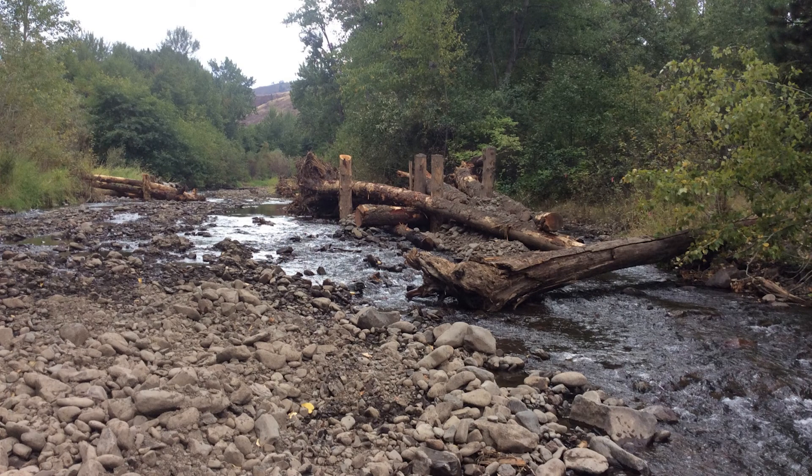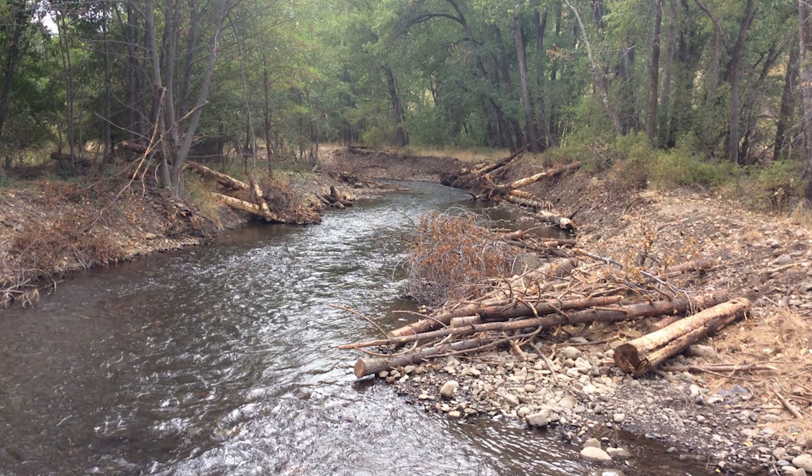Today, WDFW works with several partner groups to improve habitat to better support fish in the Toucanon, in addition to dams preventing many fish from returning upstream to spawn.